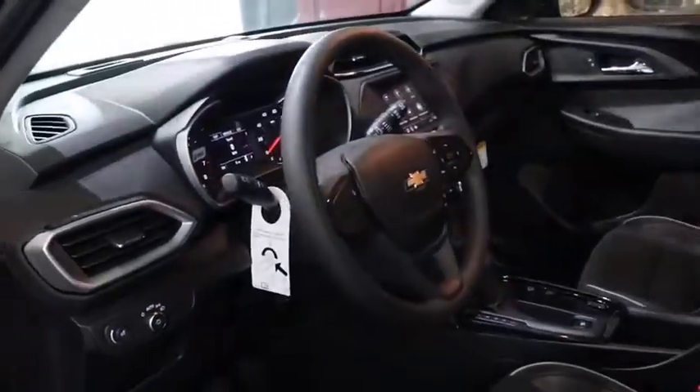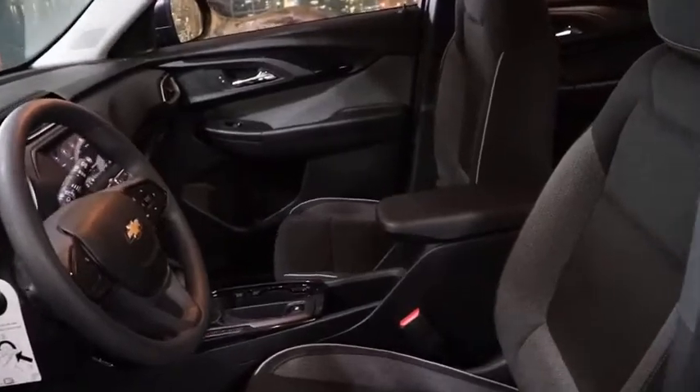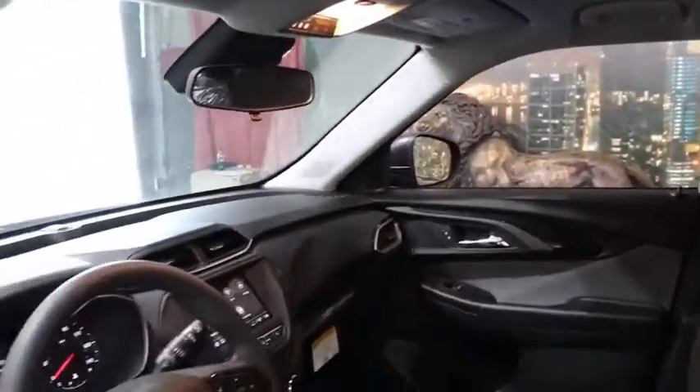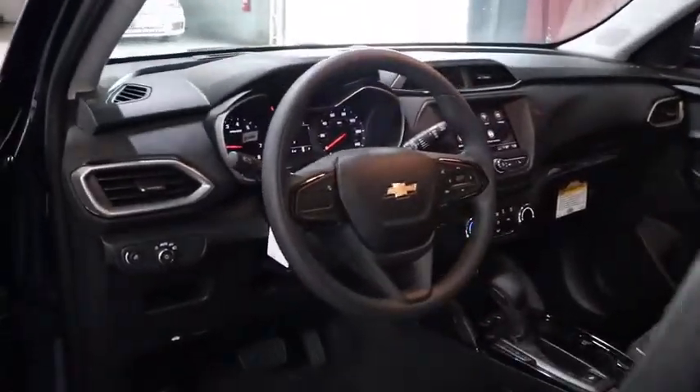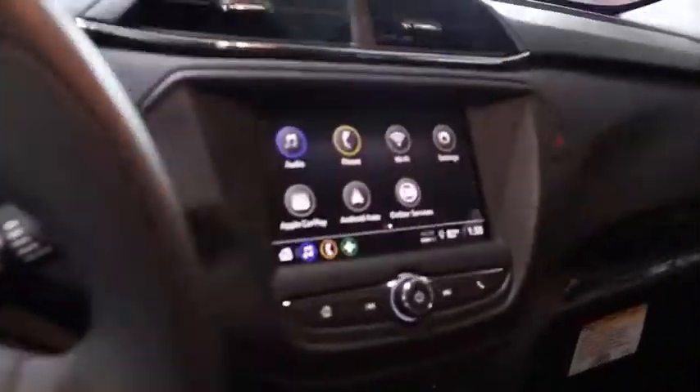Here are some of this vehicle's great options: traction control, dual airbags, alloy wheels, power steering, four-wheel disc brakes, compass, power windows, electronic stability control, rear window defroster, trip computer, security system, tachometer, brake assist.